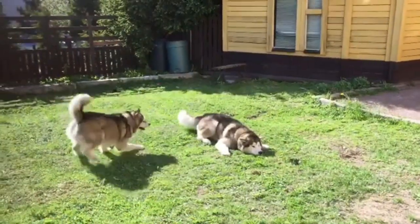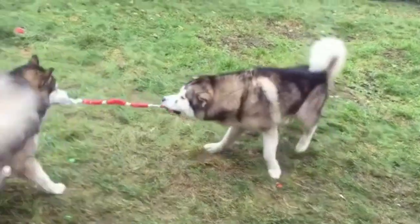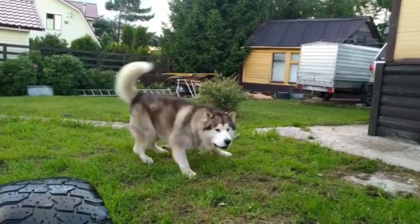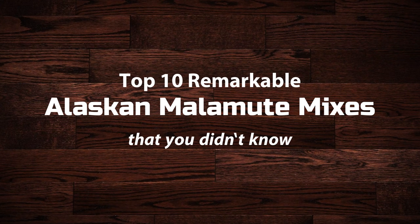Alaskan Malamutes are gentle dogs that are popular among Inuit families. This breed is known to care for children as well as to pull heavy cargo. The Alaskan Malamute crossbreeds are popular because of their powerful physique and unique quirkiness from their parent breeds. Today in this video, we will discuss top 10 remarkable Alaskan Malamute mixes that you didn't know.